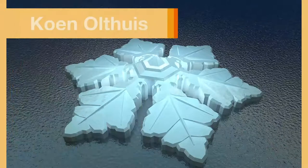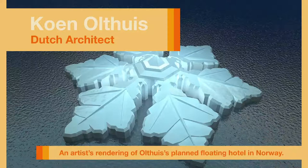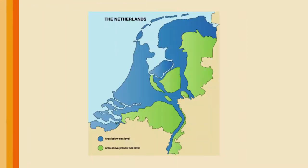Today, I'd like to focus on the work of Kuhn Oltuis, a Dutch architect. Many of the architects doing interesting work in this field come from the Netherlands for obvious reasons. There are almost 16 million Dutch people, and over 60% of them live in the one-third of the Netherlands that lies below sea level. For a thousand years, they have built dikes, pumps, and draining systems to keep the water out.